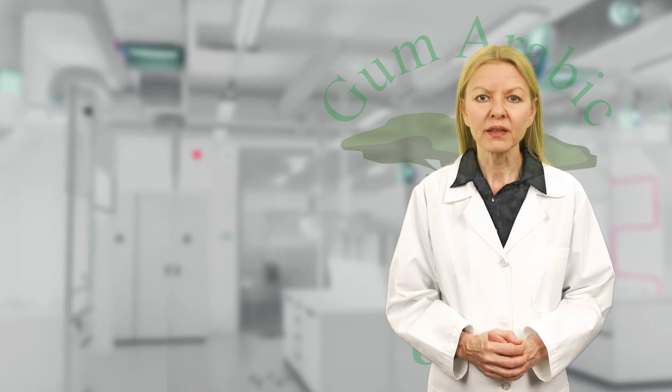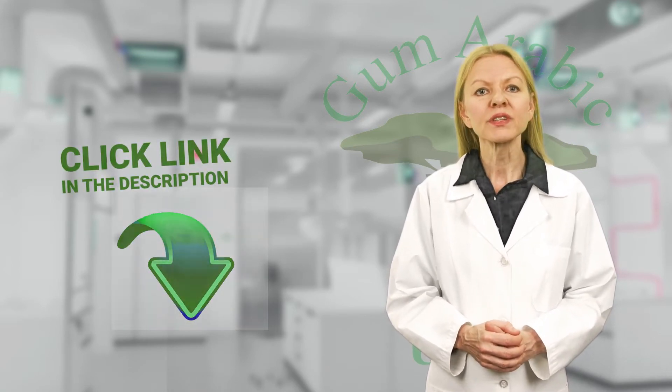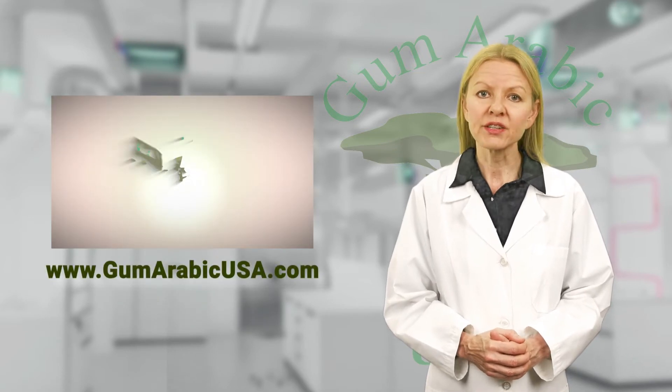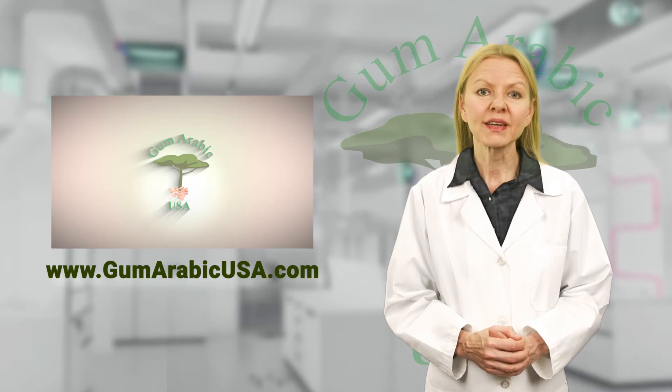To read the entire research publication done by Wim Kalami and his colleagues, please click the link in the description or visit the gum arabic research page on our website, www.gumarabicusa.com.